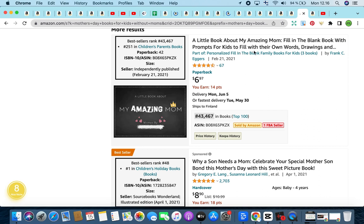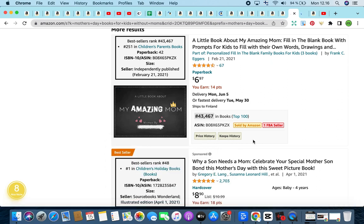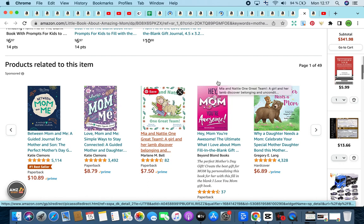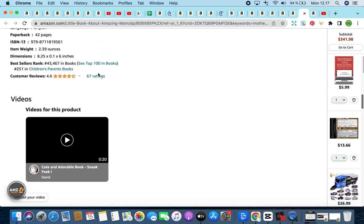I love this one — 'This Little Book About My Amazing Mom': a fill-in-the-blank book with prompts for kids to fill in with their own words and drawings. Let's open this up to have a sneak peek at the interior. It sits at a wonderful BSR score of 43,467 and is priced at $6.97, with a great star rating and 67 reviews. I'm going to look at a couple of things including the look inside feature and the categories the book is ranking for — you want to choose similar categories when uploading your own book. Make sure not to copy — only look for inspiration.